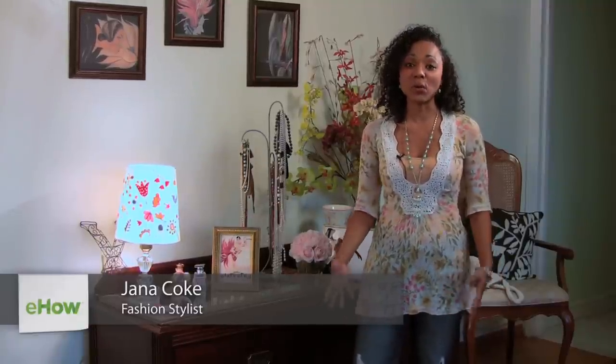Hi, I'm Jana Koch, the Frugal Stylist. Now, what do you exactly wear when you go bowling?